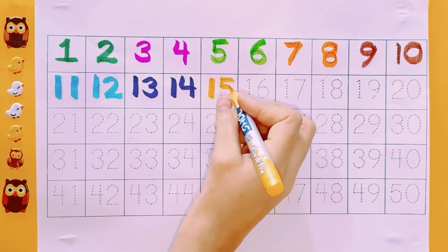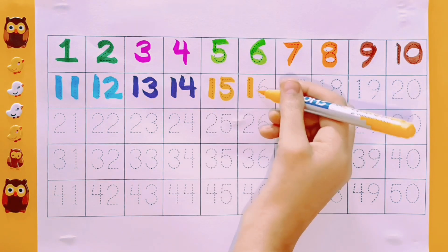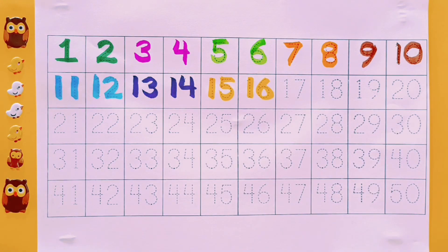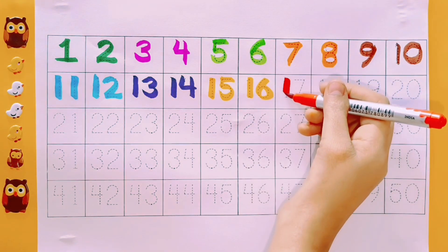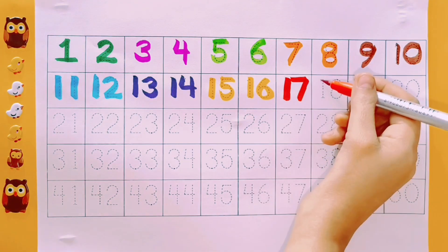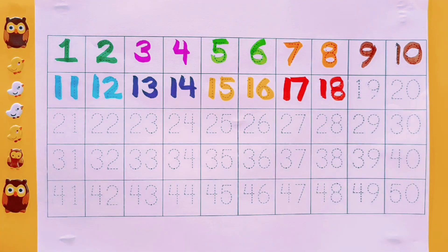15. Yellow color. 16. Yellow color. 17. Red color.